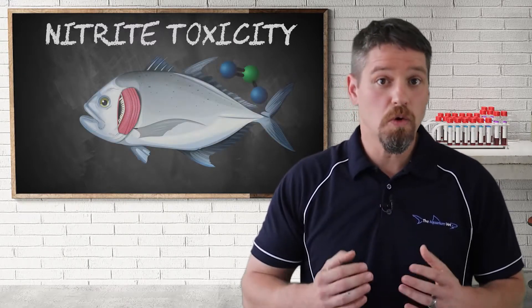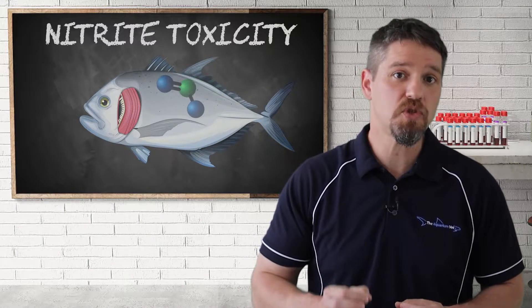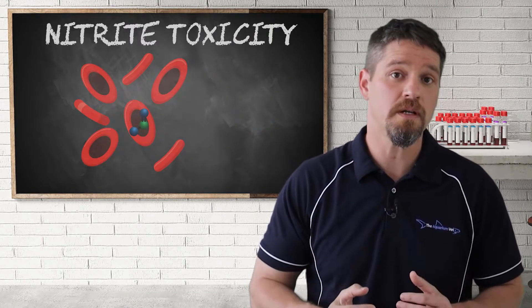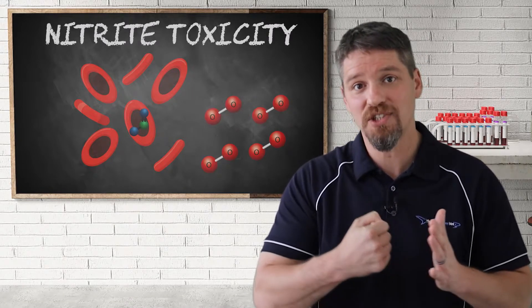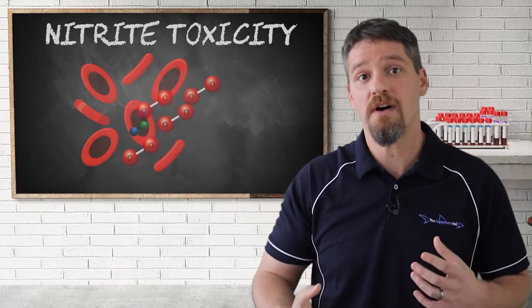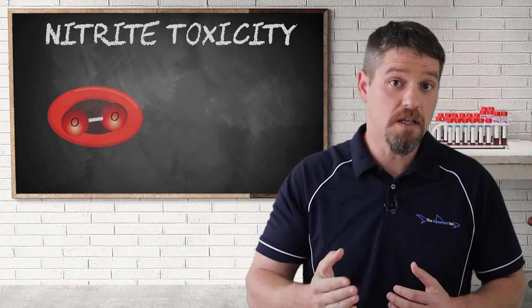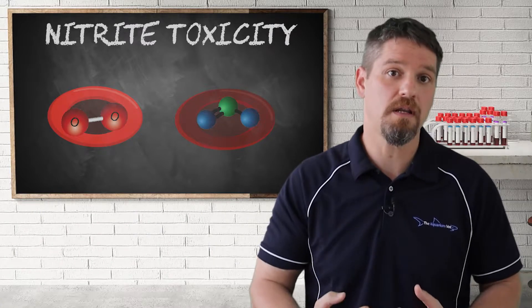The etiology, or reason why this occurs, is because the nitrite is readily absorbed through the gills into the bloodstream. It then oxidizes the iron within the hemoglobin of the fish's red blood cells, and when this occurs oxygen cannot efficiently bind to the hemoglobin, reducing the amount of oxygen available to the fish. Normally oxygenated hemoglobin results in red coloration of the blood, while nitrite-affected hemoglobin is brown in coloration.